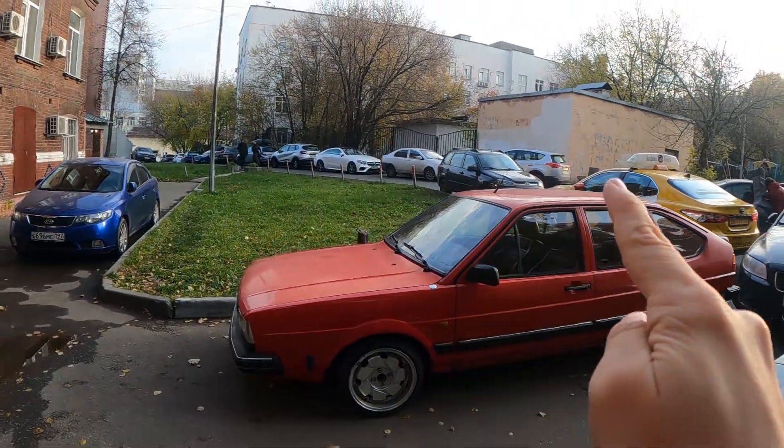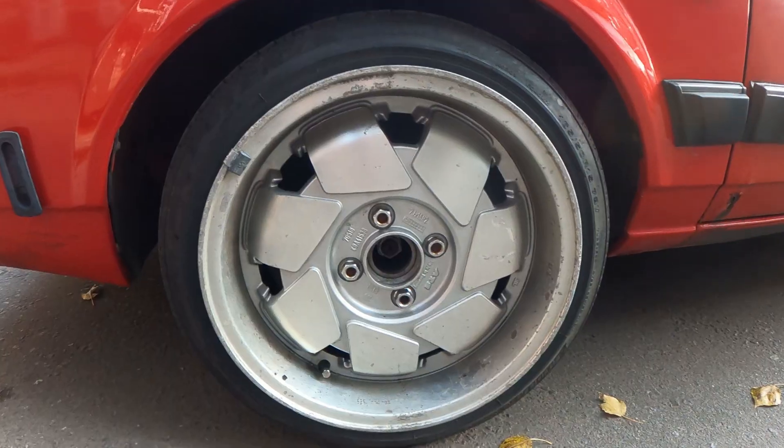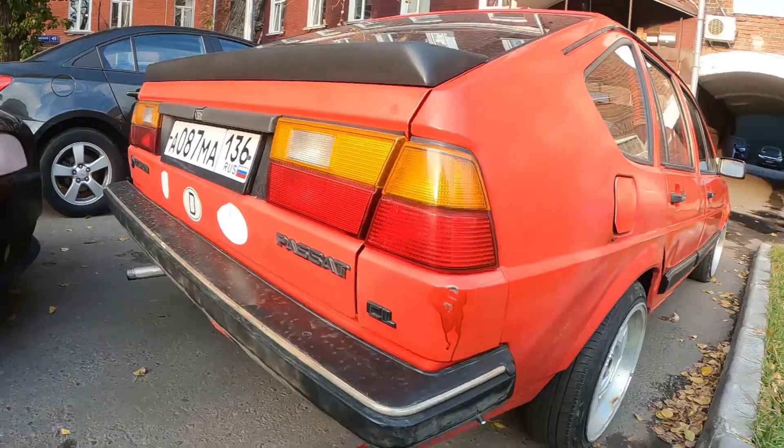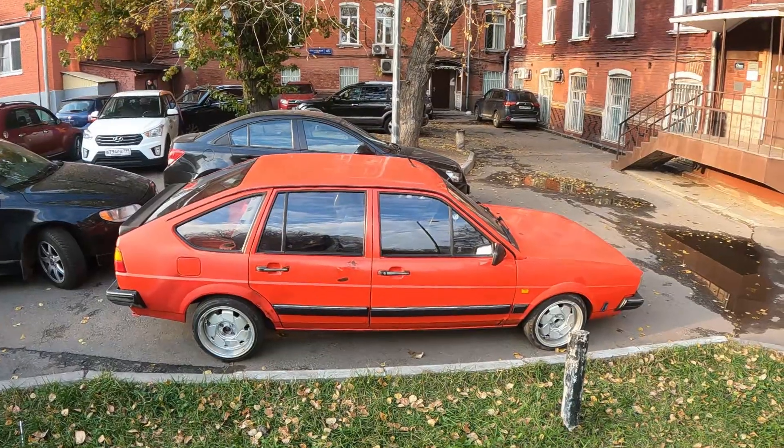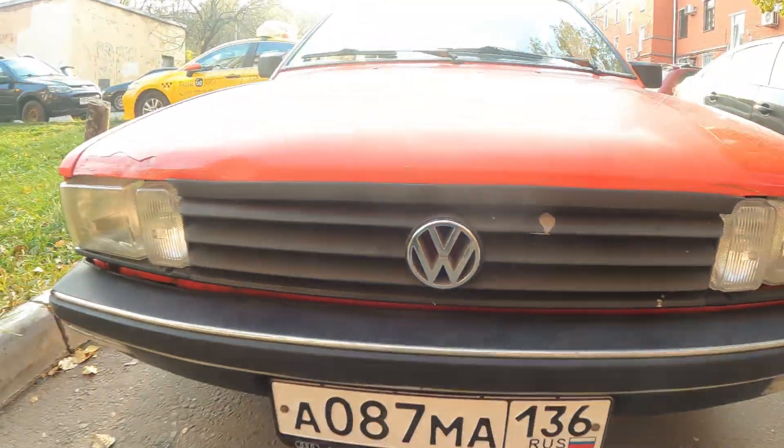Look at how it goes squarish everywhere. The interior is superior — leather seats and the steering wheel. The name of this car is Passat GL.